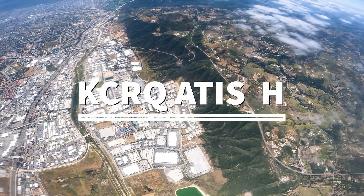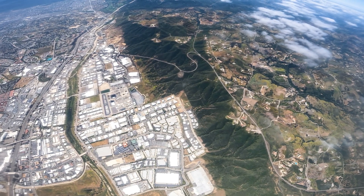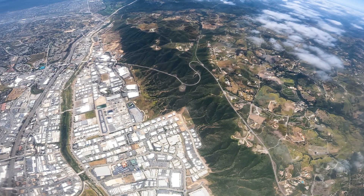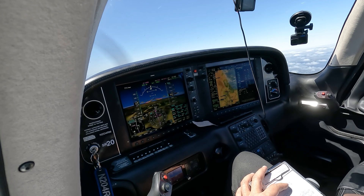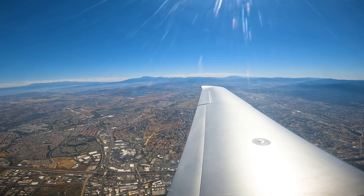ATIS information: time 1747 Zulu, wind 250 at 7, visibility 10, ceiling 2,400 broken, temperature 18, dew point 12, altimeter 3001. Last hop recorded at 3,200. ILS approach in use, runway 24. Advise on initial contact you have information Hotel.